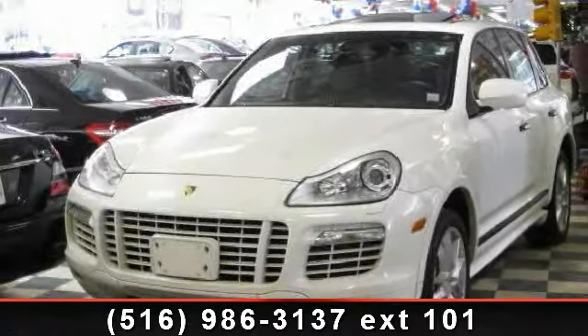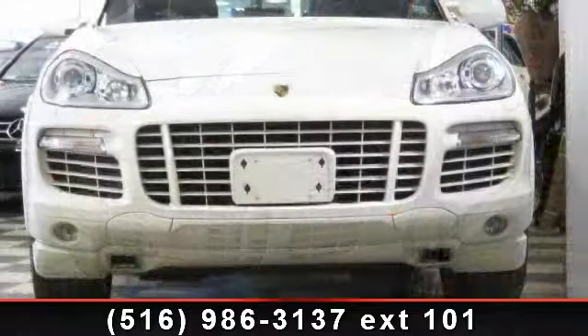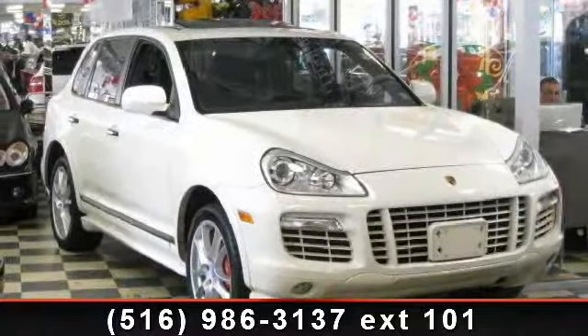Arrive in style with this 2010 Porsche Cayenne. This may be the set of wheels you've been looking for. This vehicle comes with a reliable 8-cylinder engine, connected to a smooth shifting automatic transmission.